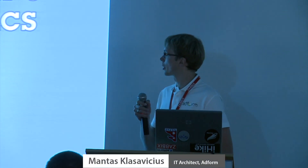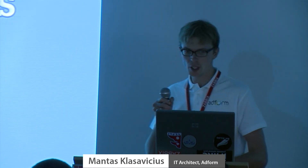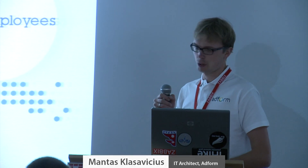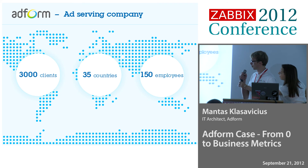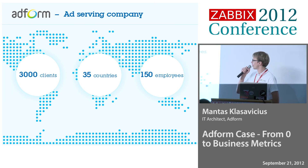My name is Mantas. I am working as an IT architect for the company Adform. Adform's headquarters are located in Copenhagen, Denmark. Our operation and development teams are located in Lithuania, Vilnius. We are doing business all across Europe.